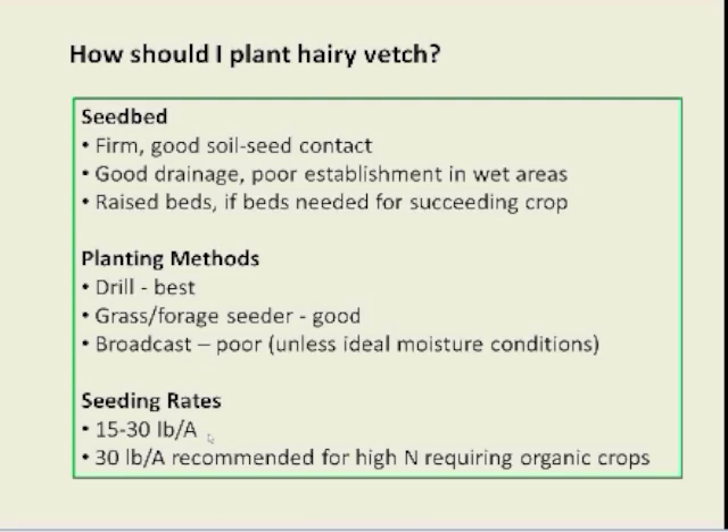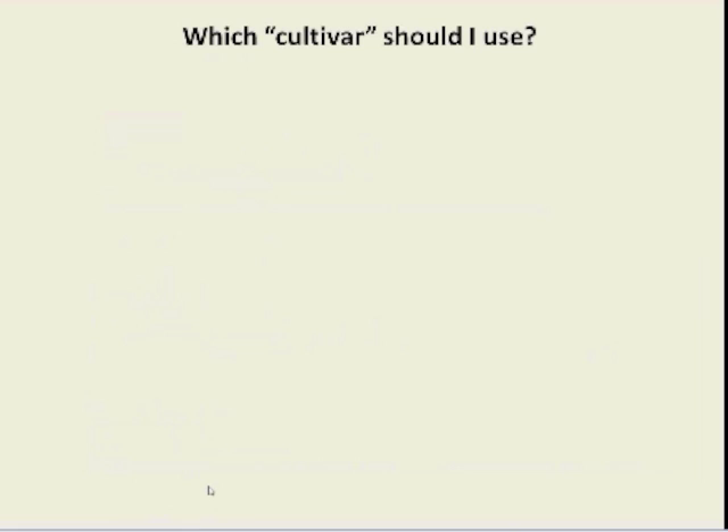For organic production, if you're really relying on vetch as your primary source of nitrogen, it's probably best to go with the higher seeding rate just to ensure a good stand. It's important to make sure that the whole establishment seed bed and planting methods are done to ensure a good stand is obtained.